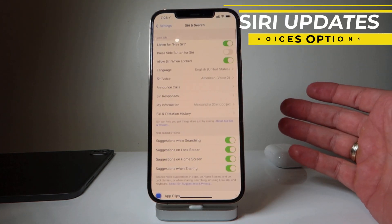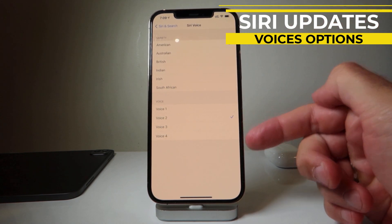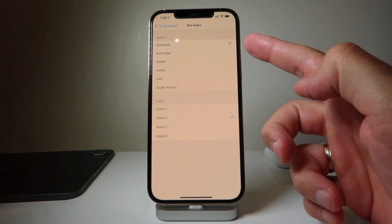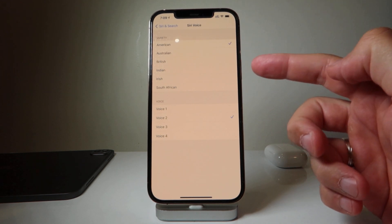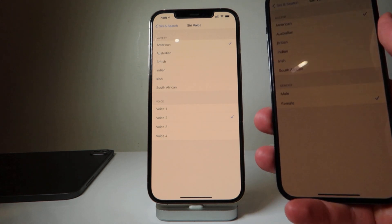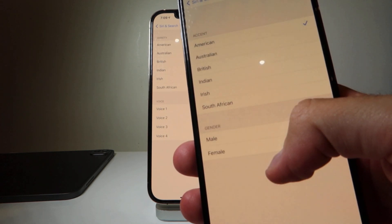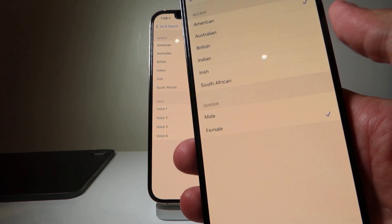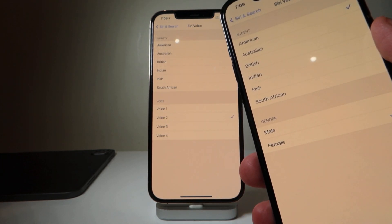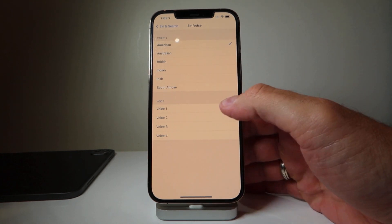There's another interesting update regarding Siri. Now you can select multiple types of voices within each variety — American, Australian, British, Indian, Irish, South African. Compared to the old version on my jailbroken iPhone 12 Pro Max, you can see the difference: before I only had male and female options, but now I can select multiple voices.